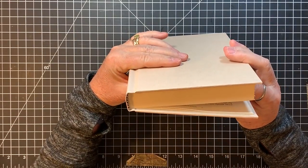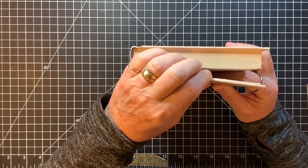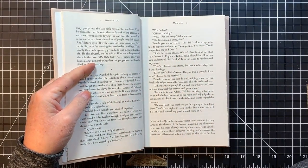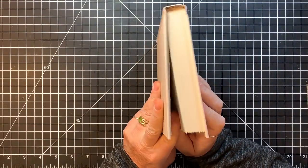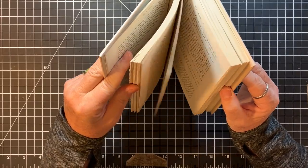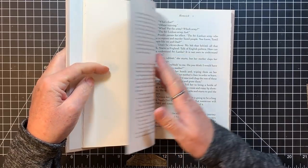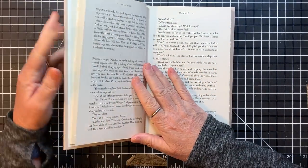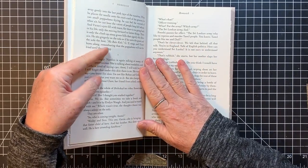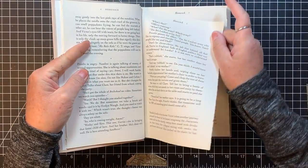I am going to take out eight pages to begin with. More than 20 pages in one of these makes it an alligator mouth once you decorate it and put stuff in it. So I'm going to take out eight, and if I get towards the end and it's looking kind of full, then we'll take out ten. Ten's the most that I've taken out between pages. So this is going to be the first pocket and then we're going to tear out eight.